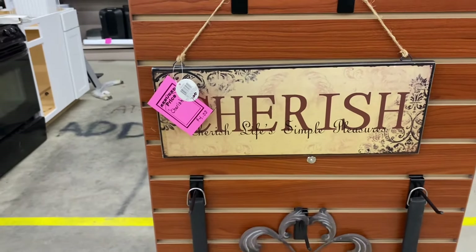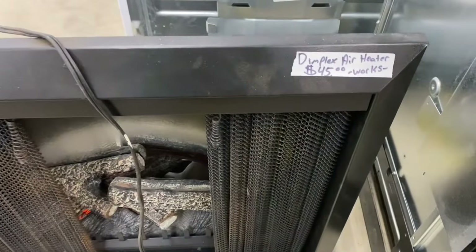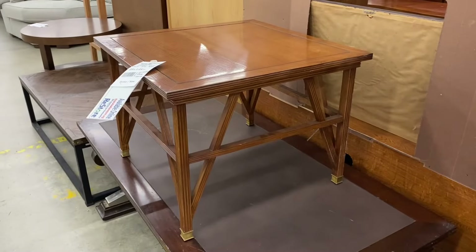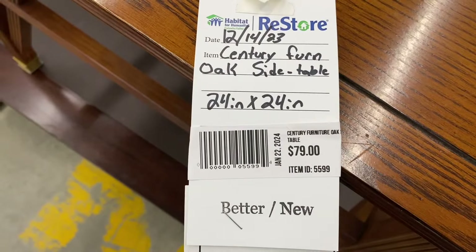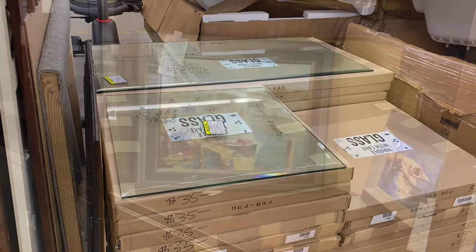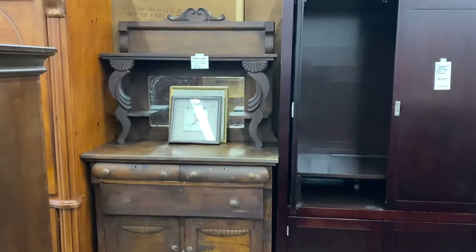Over here is an electric fireplace insert that still works — they want $45 for it. I don't know if that's a good deal, but I would assume so. They've had this cute little table for a couple of weeks too, and I'm assuming it's because they're asking $79 for it. Too bad they don't have round cut glass to go on those rattan table bases. More artwork and a nice antique piece over here as well.